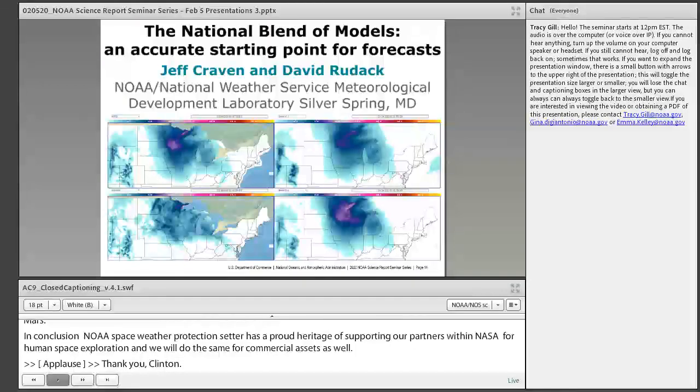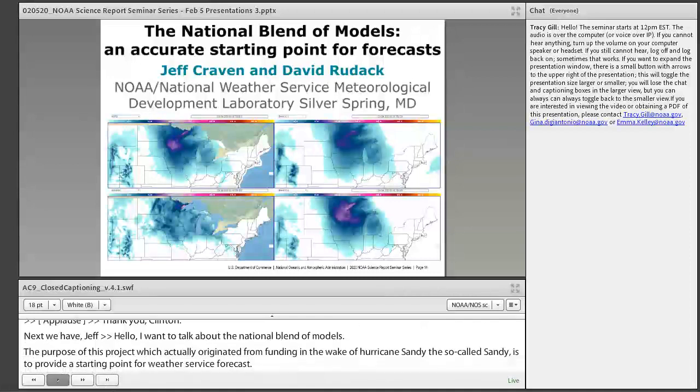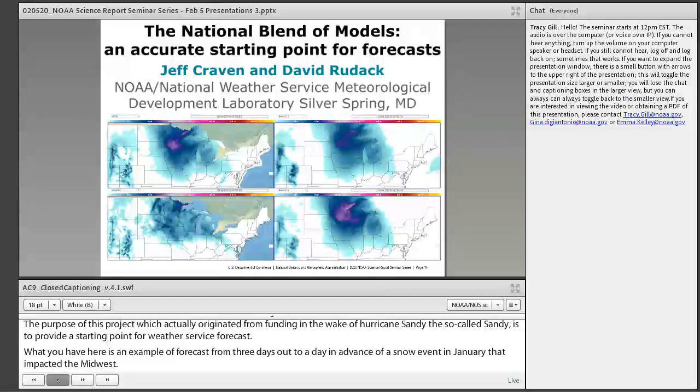Hello. I wanted to talk about the National Blend of Models. The purpose of this project, which originated from funding in the wake of Hurricane Sandy — the so-called Sandy supplemental — is to provide a starting point for our weather service forecasts. Here is an example of a forecast from about three days out to a day in advance of a snow event in January that impacted the Midwest.